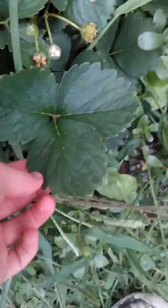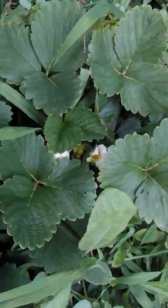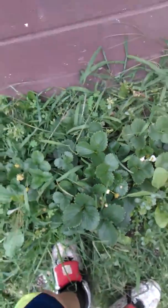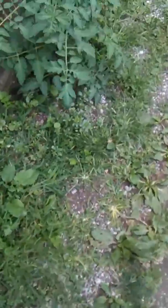Look at these leaves — they're so big. I've actually already harvested quite a few and they're really good. The homegrown strawberries are a lot better than the ones you buy at the store.